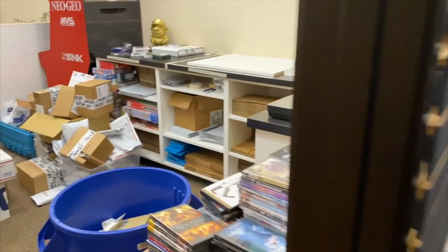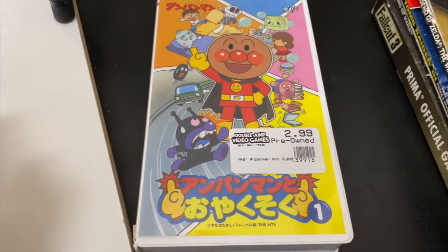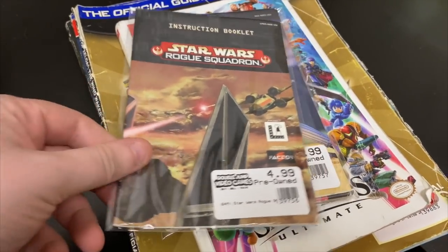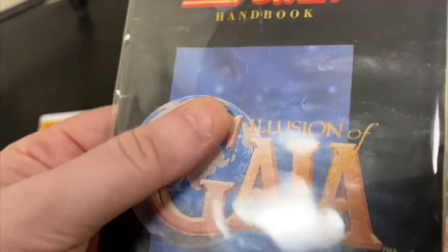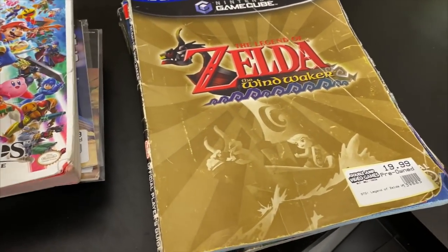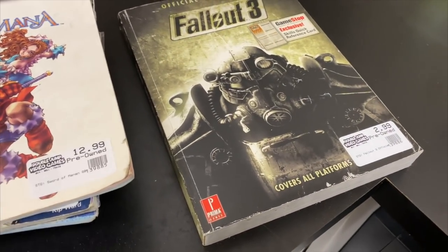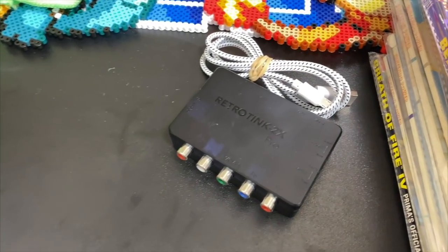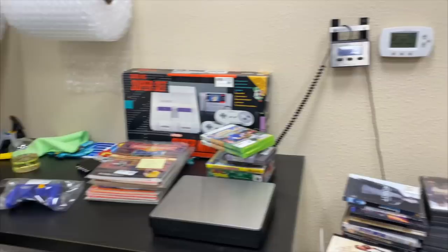Before we get to packages, we have some stuff back here: a VHS — Anpanman, a Japanese one — a couple manuals, and strategy guides: NFL Blitz, Star Wars Rogue Squadron, All-Star Baseball 2000, and Illusion of Gaia — a little water damaged but pages aren't stuck. We also have a Smash Ultimate guide, a Wind Waker guide, Tomb Raider 3, Sword of Mana, and Fallout 3. And then we have a Switch GameCube-style controller and a Retro Tank — Kyle wants to buy that. There's also a Super Nintendo box with no console in it.